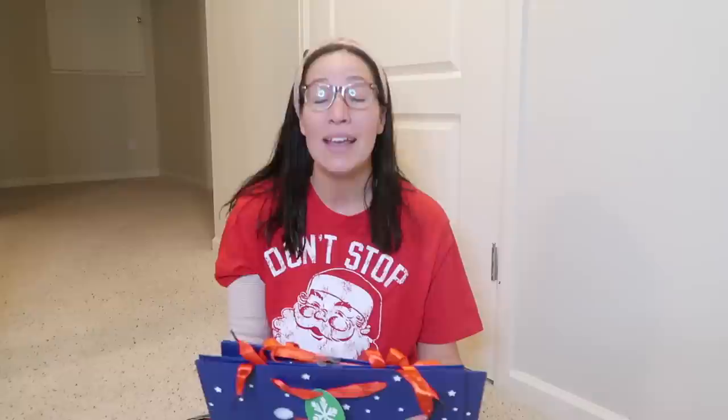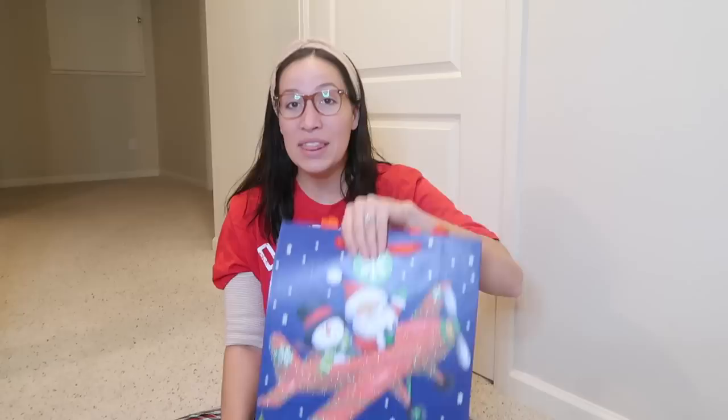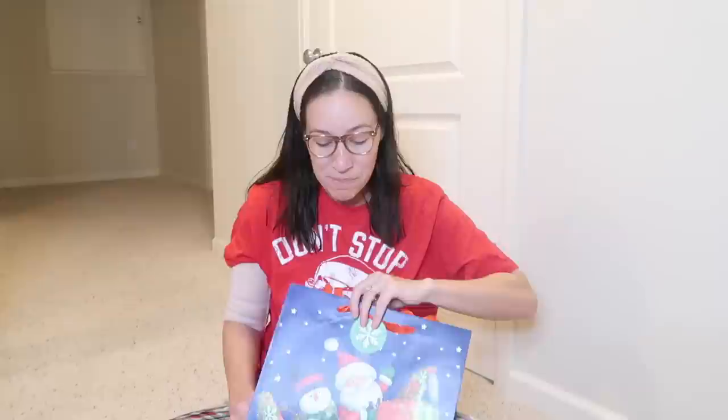First thing I do is head to Dollar Tree - they have the best gift bags for every occasion. My best friend gets so mad at me because the last two years I fill the bags and then just lay the stocking over it. So this year I'll be stuffing the stocking, and anything that overflows goes in the bag. I find cute bags that have a theme to them. Now let's get into it - starting with snacks and treats!